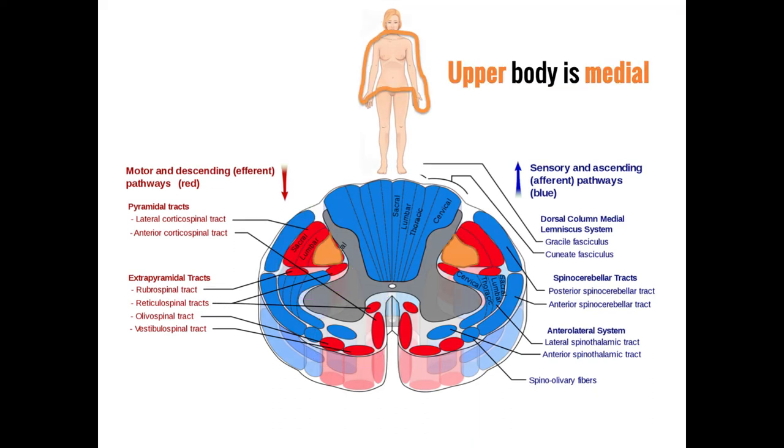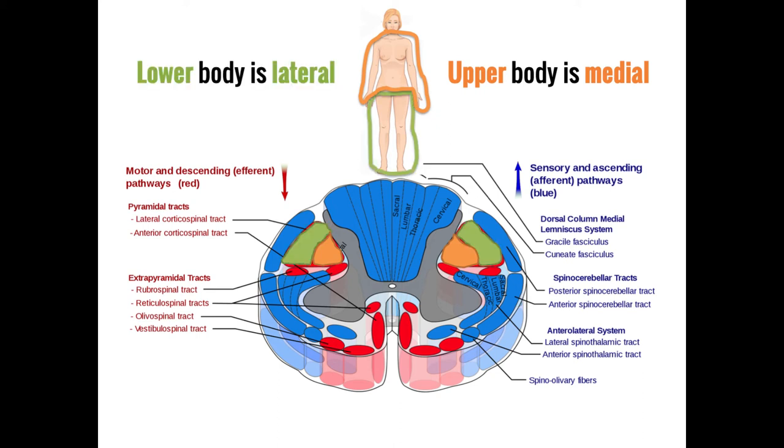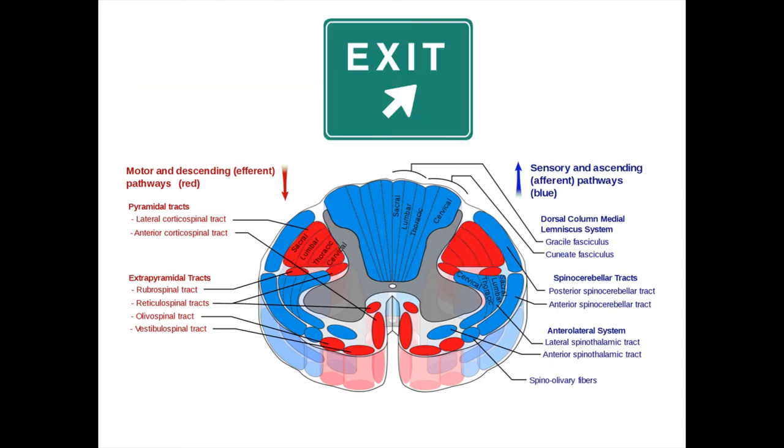In general, motor neurons going toward the upper extremities travel more medially, while those going to the lower extremities are found more laterally — the same pattern as the spinothalamic tract and the opposite of the dorsal column medial lemniscus pathway. When it comes time to exit the spinal cord, these nerves synapse onto motor neurons in the anterior horn, the bottom half of the butterfly's wings, before exiting from the anterior side.